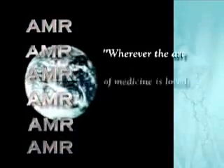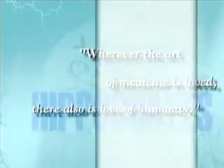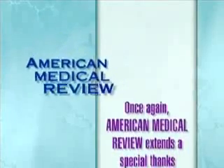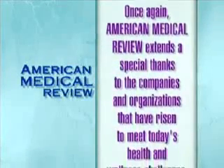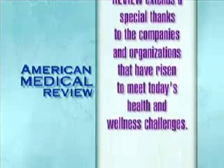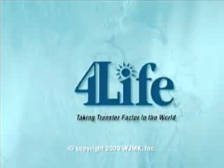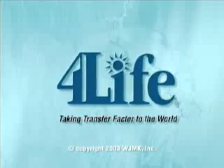Wherever the art of medicine is loved, there also is love of humanity. American Medical Review extends a special thanks to the companies and organizations that have risen to meet today's health and wellness challenges. This has been a presentation of WJMK.